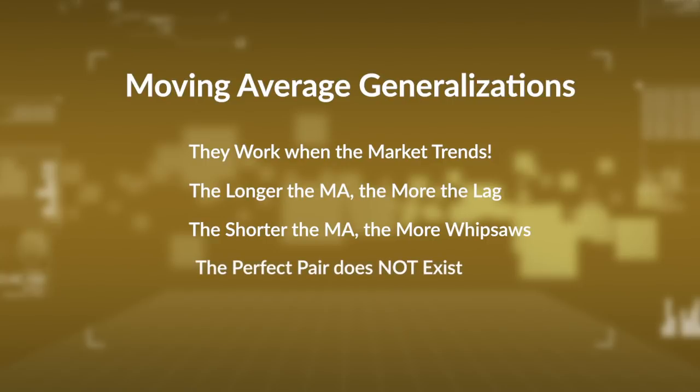The perfect moving average or moving average pair does not exist. I don't think you need to go around fitting every stock or ETF to the perfect moving average. It's best to pick a moving average that suits your trading style and stick with it, be it a 50-day or a 200-day. There are certain circumstances when you might want to change — like if you have a volatile technology stock, you might want a longer moving average, whereas a less volatile utility or consumer staple might call for a shorter one.